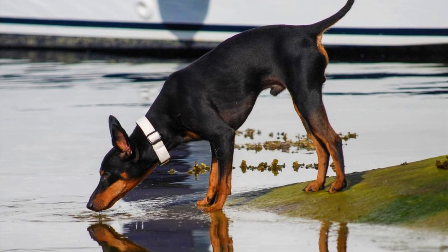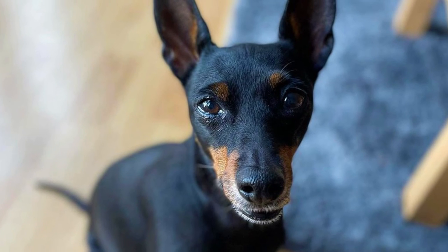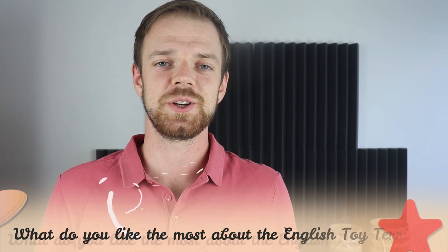10. Health. The English Toy Terrier is known as a usually very healthy dog breed with an average lifespan of around 13 or 14 years. But of course, just like any other breed in the world, they may suffer from some health issues, like patellar luxation, Von Willebrand's disease, and different skin conditions and allergies.